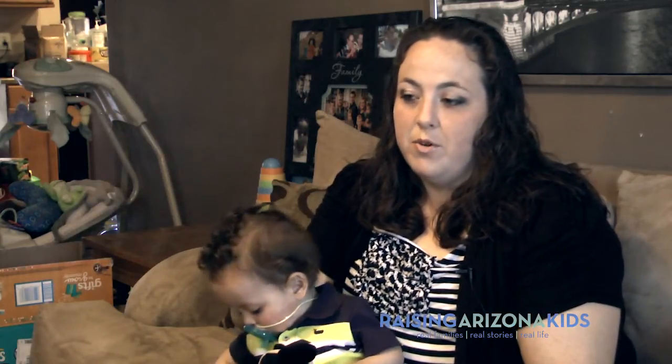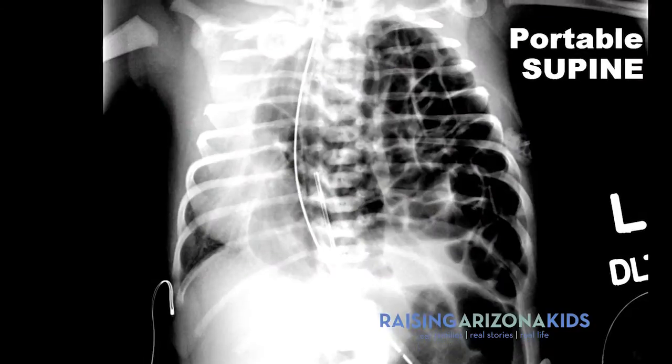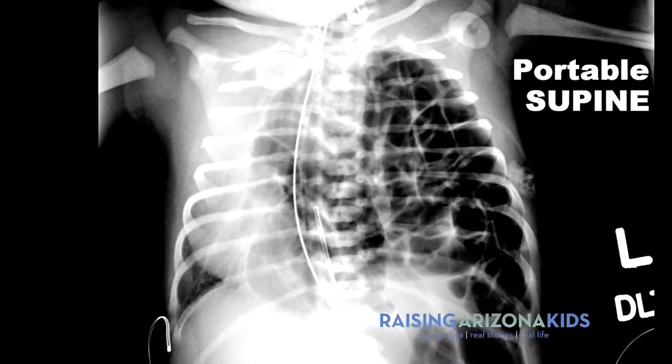Congenital diaphragmatic hernia is a congenital anomaly — the lack of separation between the abdominal cavity and the chest cavity — which meant that a lot of his abdominal organs were up into his chest cavity. There was a hole in his diaphragm which allowed them to go up into his chest cavity, and his heart was pushed on the wrong side of his body.